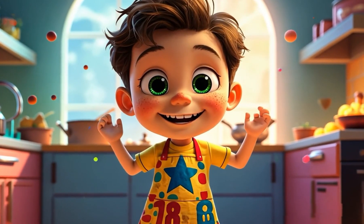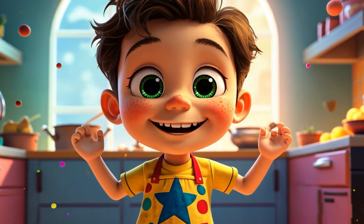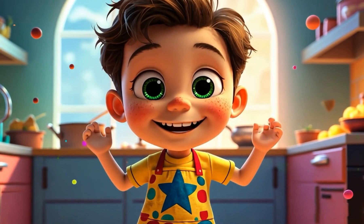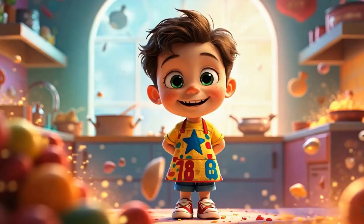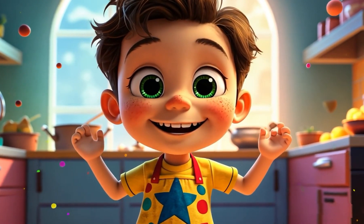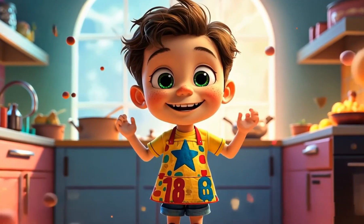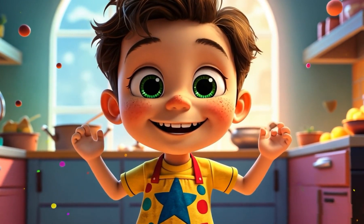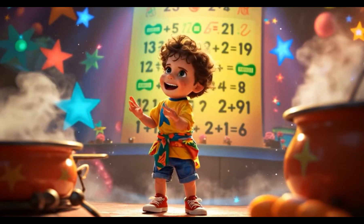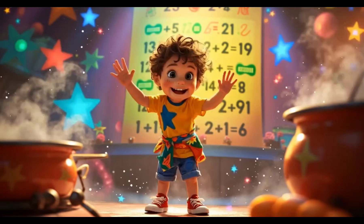Hi, friends! Welcome to the Magical Kitchen in Number Town. My name is Leo, and today we are going to cook up something super special. Do you like numbers? Well, today we're going to use our Magic Kitchen to learn all about addition and subtraction. We'll be adding yummy ingredients and taking some away, just like magic. So, are you ready to help me cook some fun math treats? Let's get started.